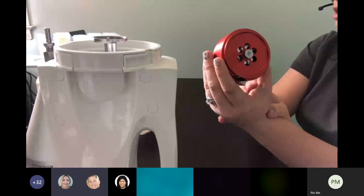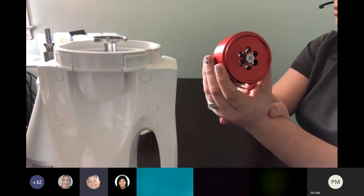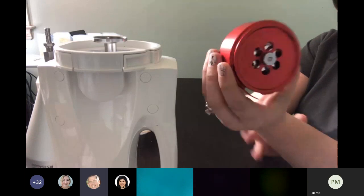If you do submerse the rotor into a cleaning agent, you would want to make sure you finish with an alcohol rinse, because those sanitizers can be pretty oxidizing and harmful.